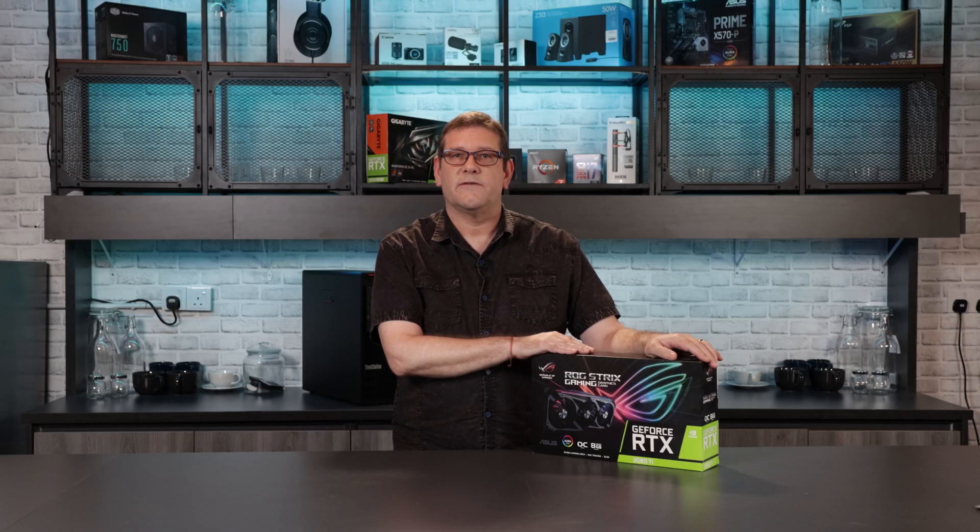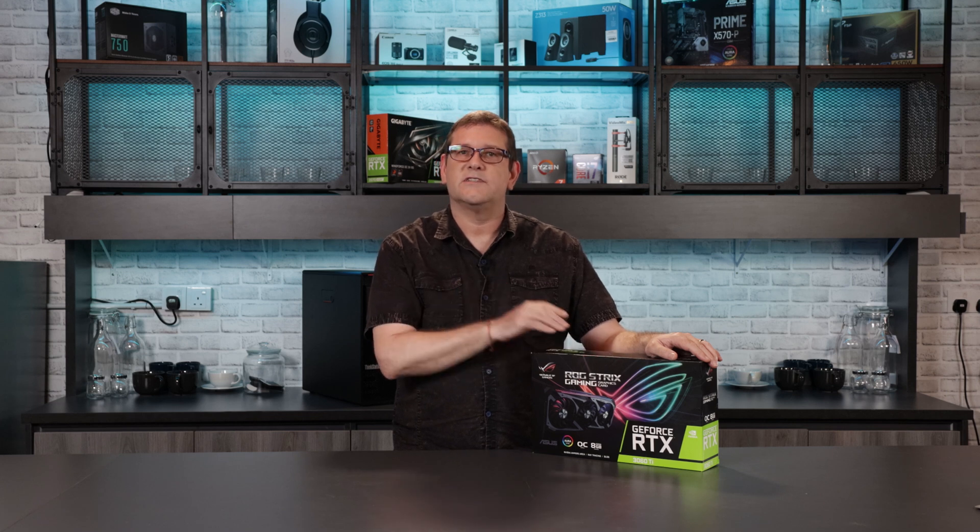I was able to purchase this graphic card from our friends over at VueNet. Neither ASUS or VueNet are sponsoring this video and are not receiving any funds for doing this review. I like the sales, service, and support I receive from our friends at VueNet, so I'll leave a link down below if you'd like to visit their site.